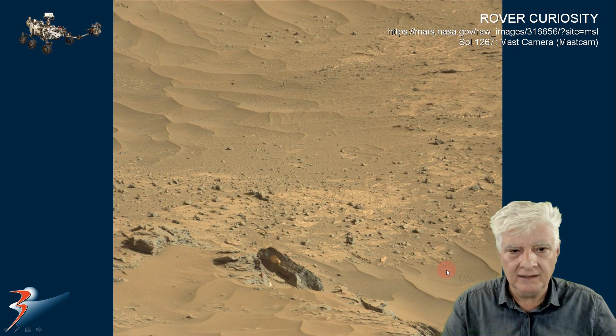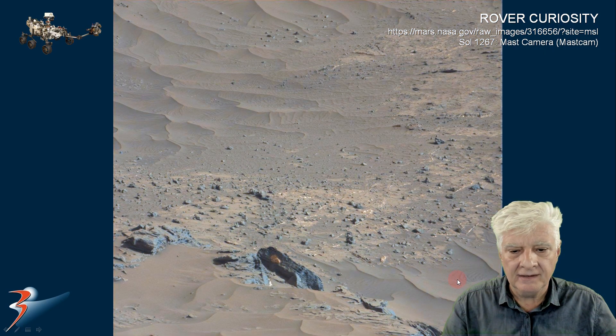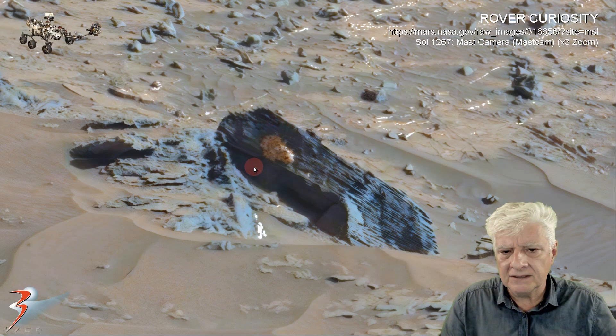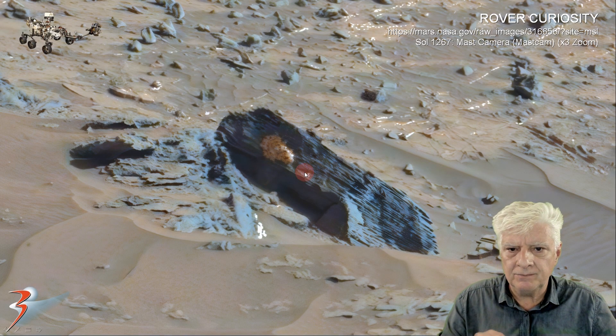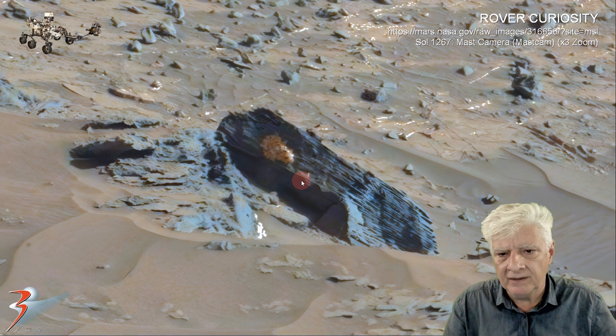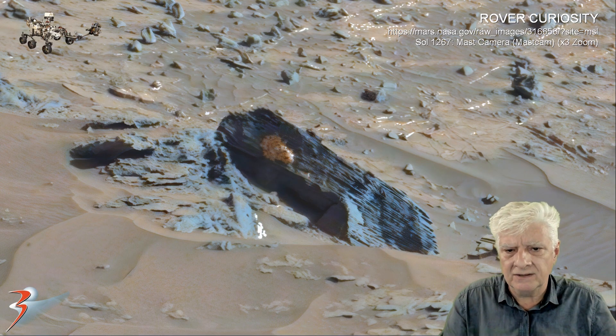Let's remove the red filter and zoom in on that area there. So what could this strange orange material be? It's like a splotch on the side of this boulder, and it reminds me of some other orange material we've looked at in the past.